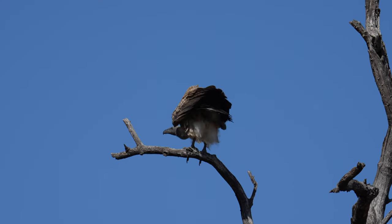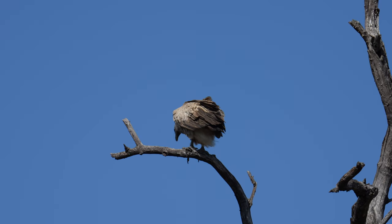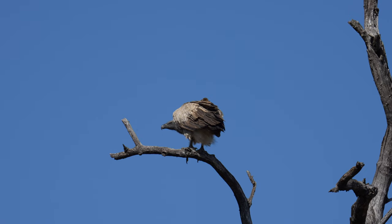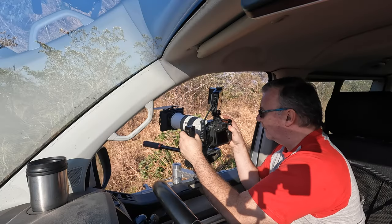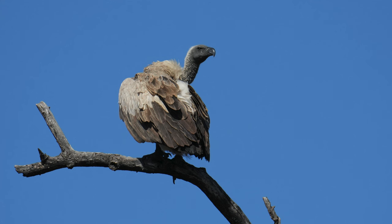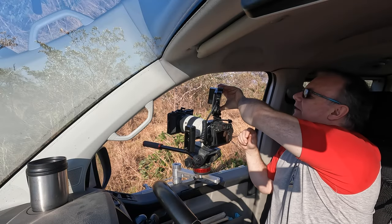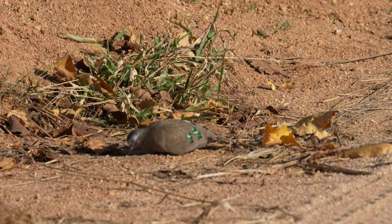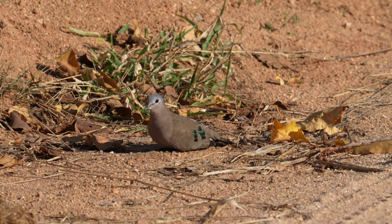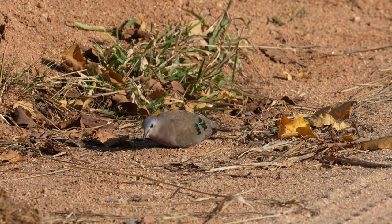Vultures tend to follow predators around, but I can't see any nearby. He's turned his head a little bit this way — a nice shot showing his eye and beak. Just spotted down the road, scavenging beside the road, is a beautiful emerald spotted dove.